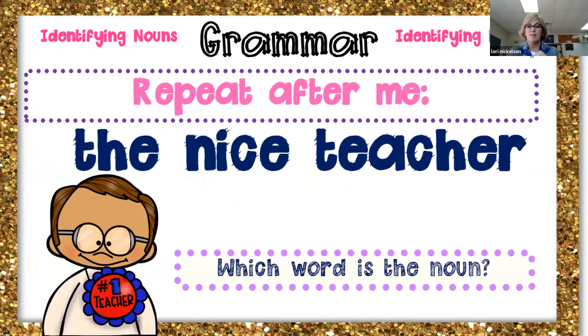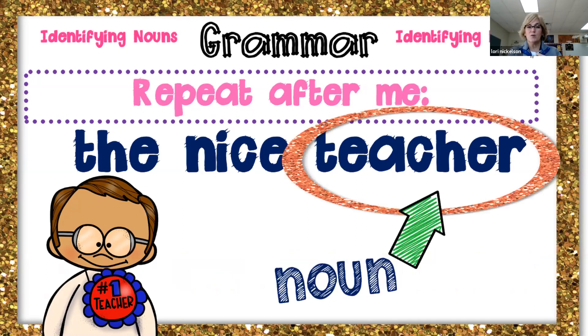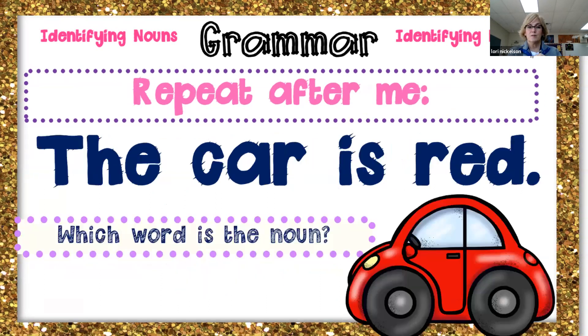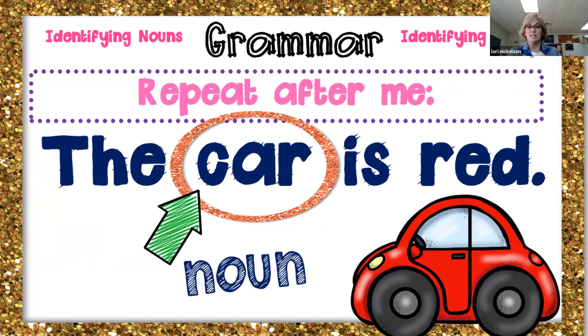Repeat after me: the nice teacher. Which word is the noun? Teacher's the noun. Great job. Repeat after me: a good movie. Which word is the noun? Movie is the noun. Awesome. Repeat after me: the car is red. Which word is the noun? Car. Awesome job, guys. Car is the noun.